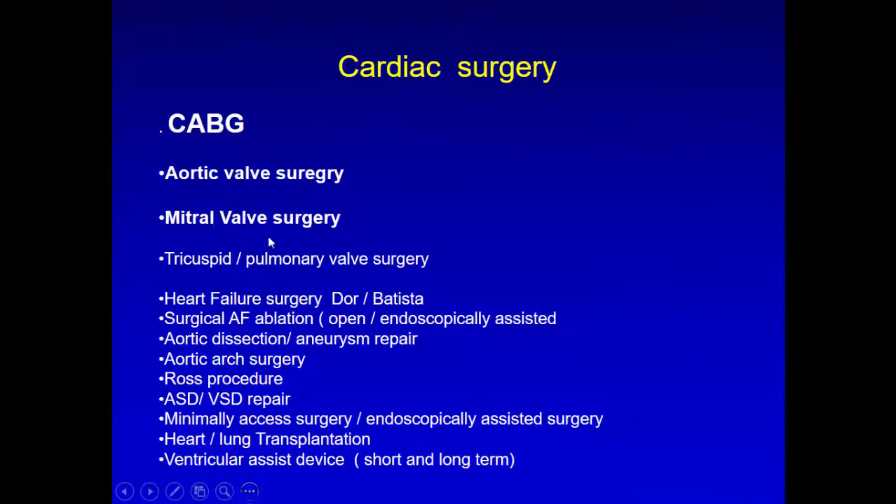The different procedures we perform include CABG, valve — mitral, tracheal, heart failure surgery — surgical AF ablation for long-standing persistent cases, total endoscopic procedures, aortic dissection, aortic arch surgery, ROS procedure, VSD, ASD, minimal access, and transplant. There is a place for each surgery, and there is a role for CT in all these procedures.